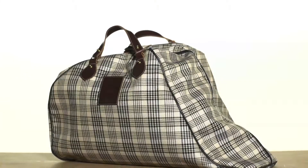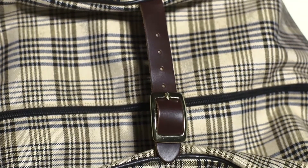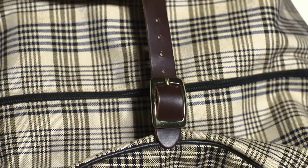Finally, we have the saddle carrier. You're going to find the same fleece lining in this bag that we saw in the tall boot bag. A great feature is the buckle closure at the top of the bag, which is going to help your saddle hold its shape and make it much easier to carry.